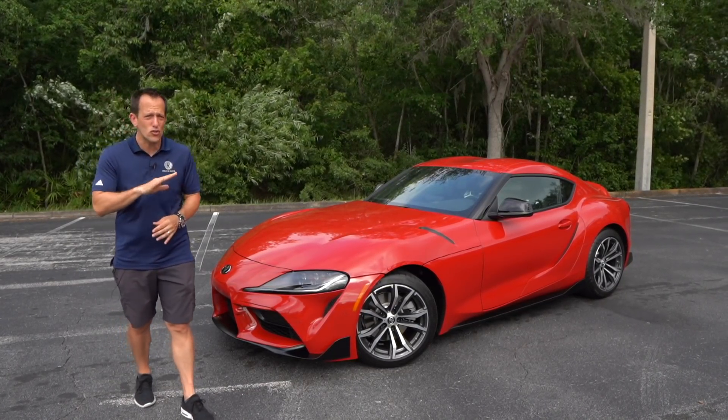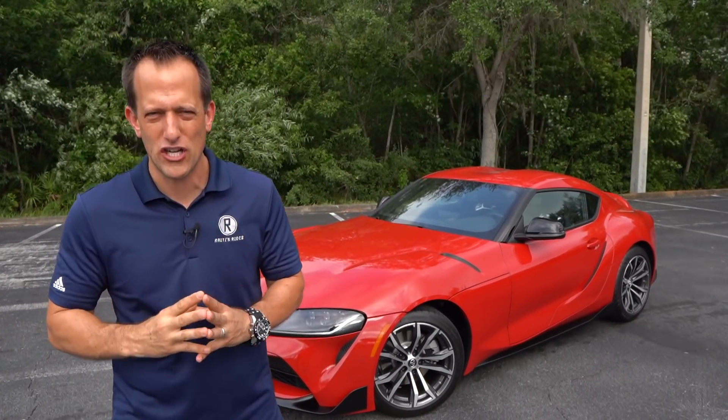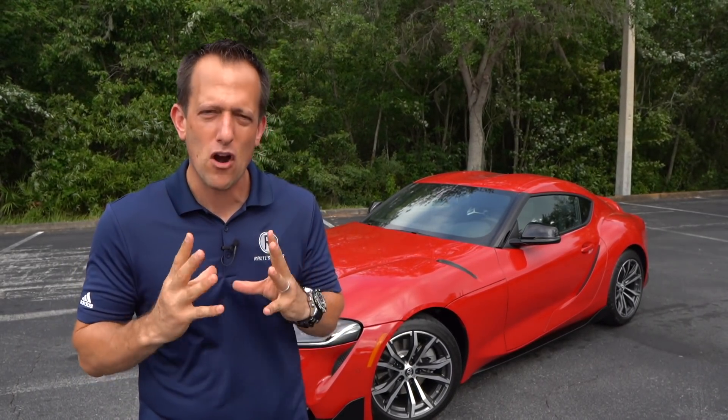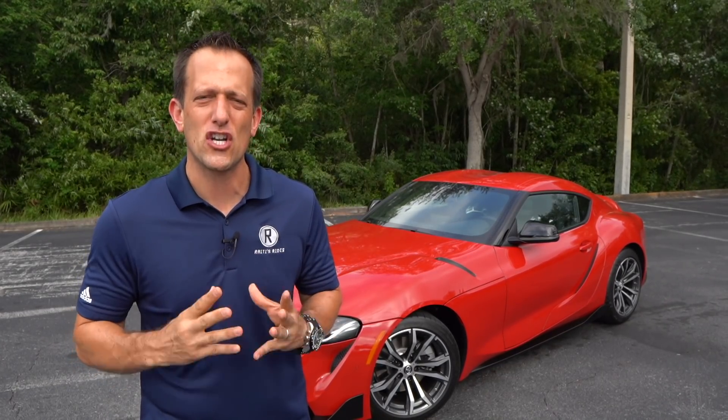What that means is this is the first Supra ever to have an inline-four turbocharged engine. But before we dive into this Supra, let's talk a little bit about Supra history. We're now in the fifth generation, Mark V, as many of the aficionados and fans call this generation of the Supra.